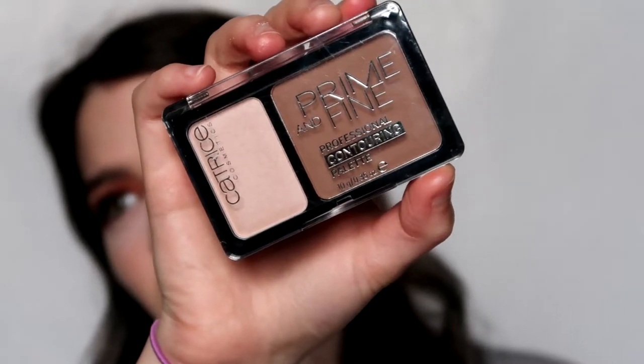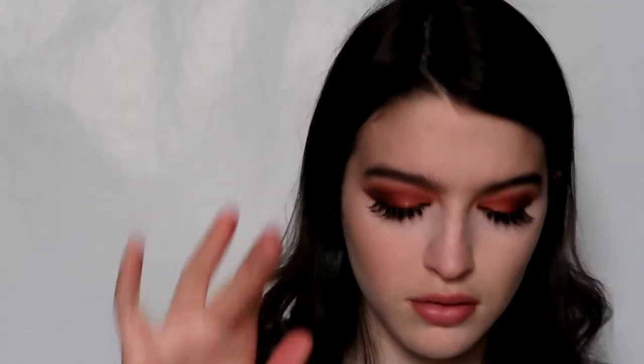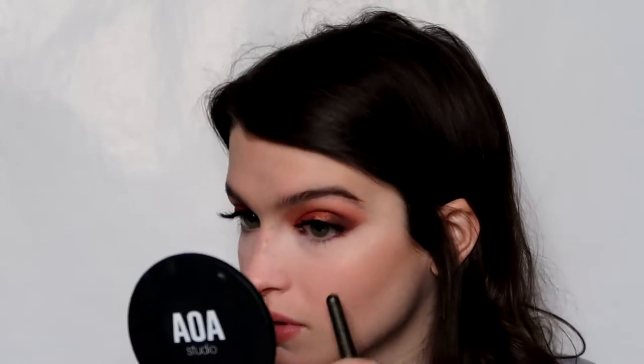Now for bronzer - I'm using the Catrice Prime and Fine Professional Contouring Palette, and that's my highlighter too. This one is in Ashy Radiance. It doesn't really look too pigmented but I'm going to tap off to be safe so it's not too much at first. It's really not that pigmented, and the highlighter isn't too pigmented either - it's the kind of highlighter that just stays on your finger. I'm just building it up because I really don't want a harsh line. I feel like there's a line but it was actually there yesterday, so it's not from these powders.